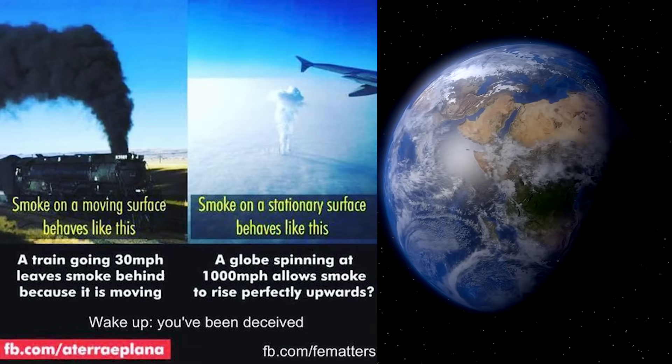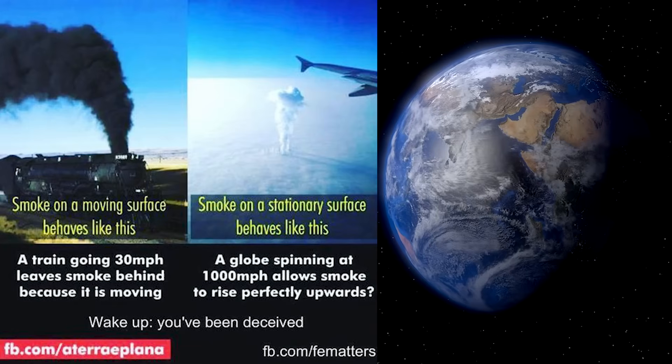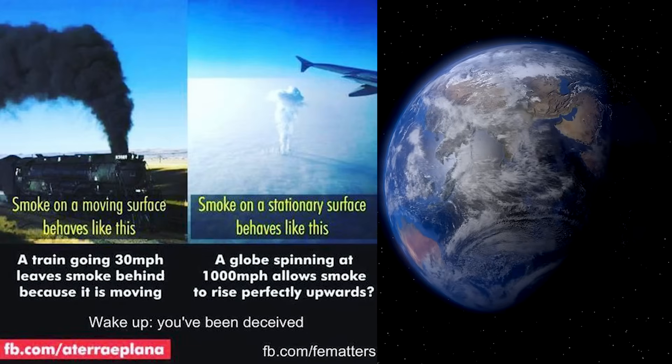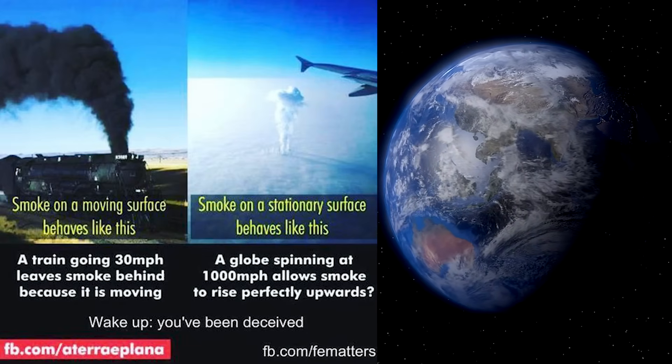We have a picture of a train on the left to show you that when smoke is ascending from a moving object, it will leave a trail. No doubt about it. We've got smoke plumes that are ascending up into the atmosphere.